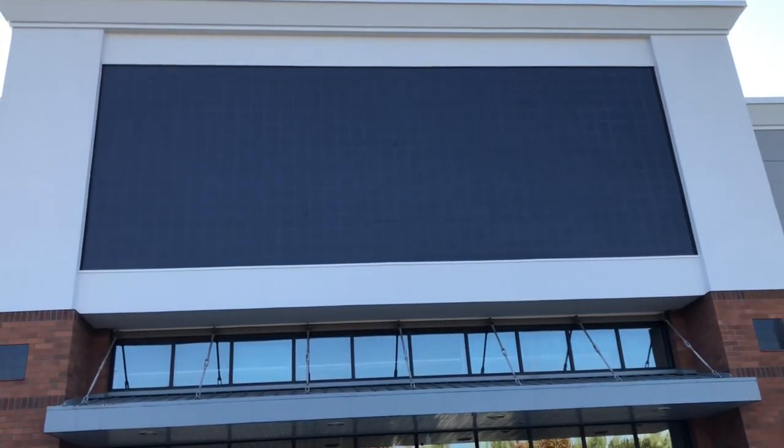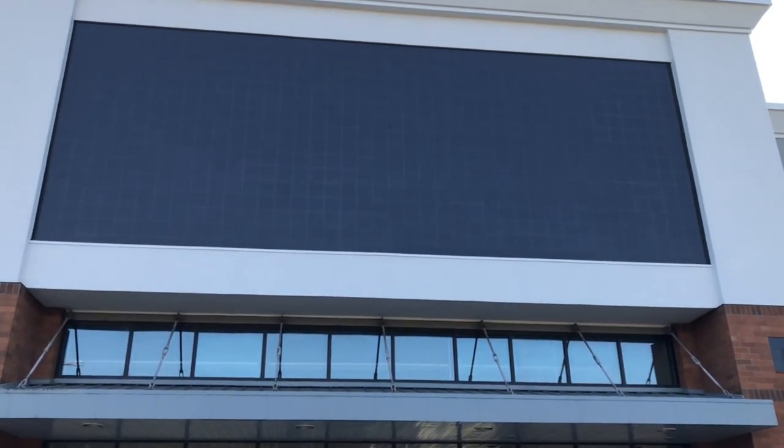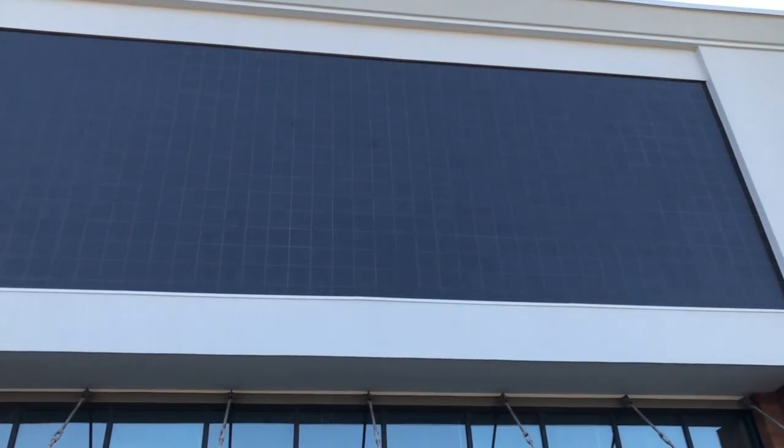Hello everyone. This building right here is an abandoned Bed Bath & Beyond on Mill Plain Boulevard in Vancouver, Washington. So let's check this place out, shall we?